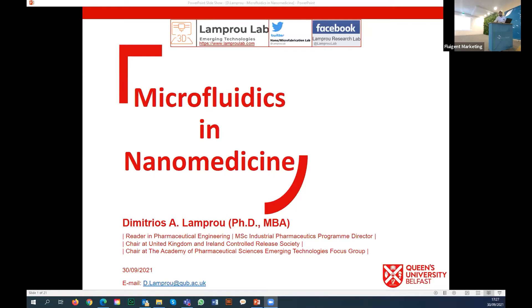Hello everyone, good afternoon or good evening depending on where you are. Thanks so much first of all to Fluigent for asking me to give a presentation today. I came across three years ago with the company for microfluidics and we had amazing discussions about how we can use it for nanomedicine, because I am mainly in the drug delivery field, and since then we have worked very closely.